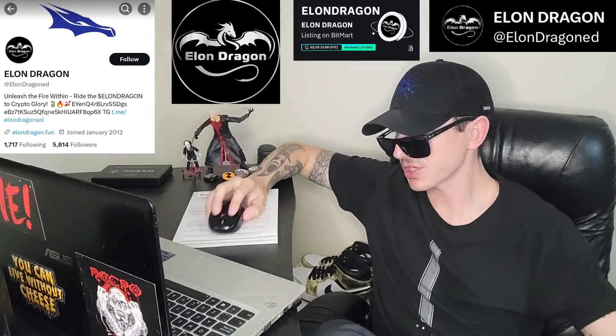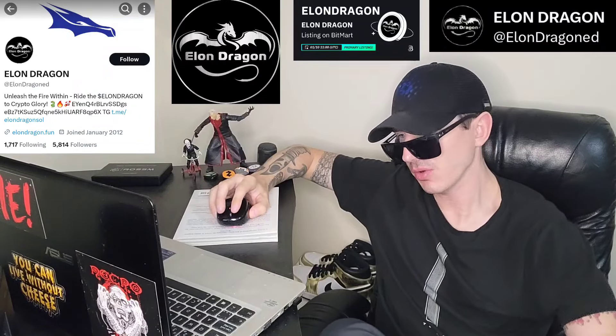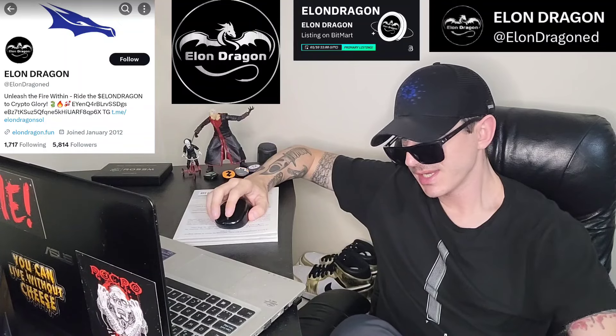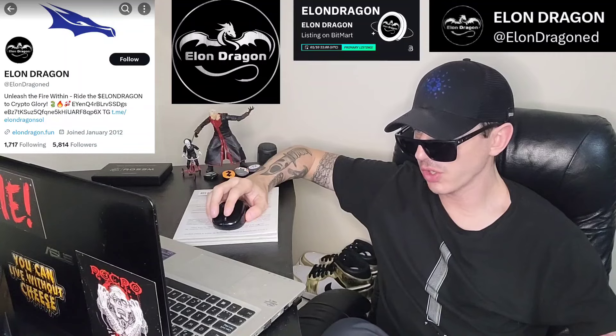Sup everybody, Logan here, Stock Investor aka Crypto Investor, back with another video. Today we're going over the Elon Dragon token. The name of the token is Elon Dragon, ticker symbol is Elon Dragon, all one word.